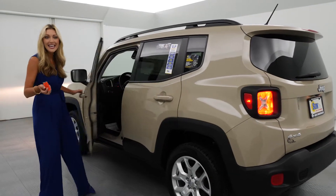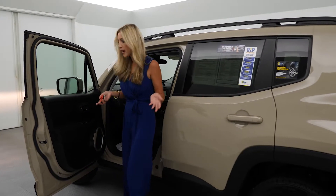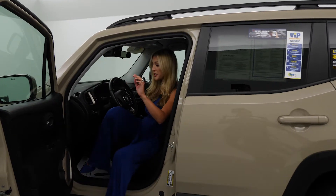Let's take a look inside because it gets even better. Of course it's a Jeep, so you can expect four-wheel drive and some off-roading. What are you guys going to use this Jeep for? I want to know.